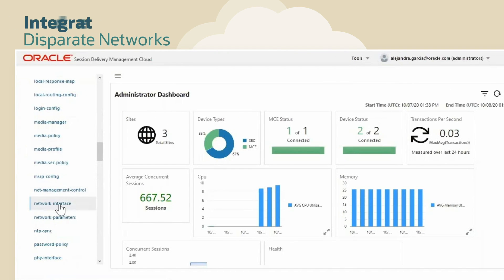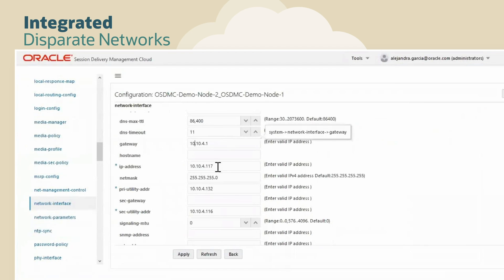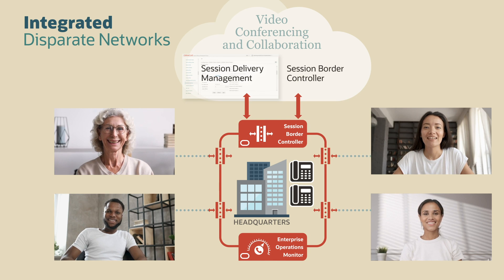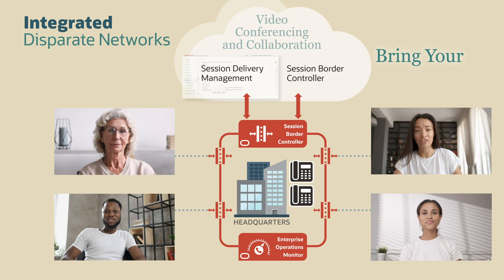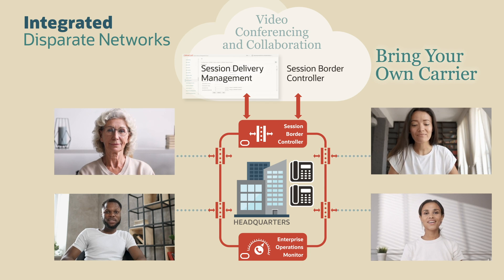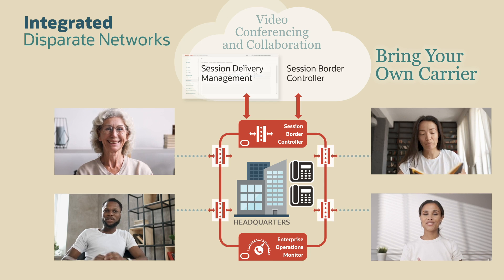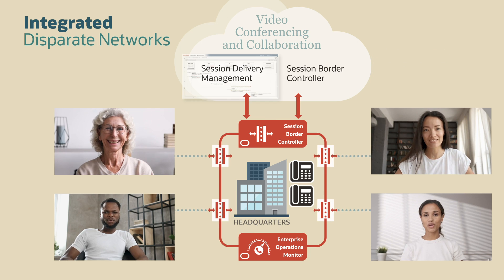With Oracle's expansive suite of communications services, you can better manage and control the entire network. From the cloud, it's easy to connect an enterprise calling plan directly to a collaboration platform, making it simple for users to dial and receive calls from their corporate network. Most companies call this bring your own carrier. Oracle Communications Session Border Controller provides secure external access and connects corporate networks with its policies and controls to the video server.